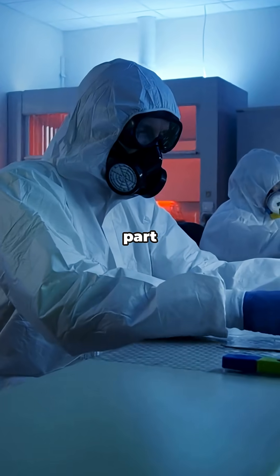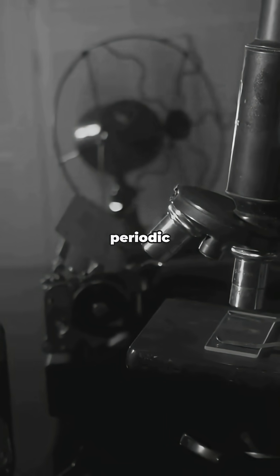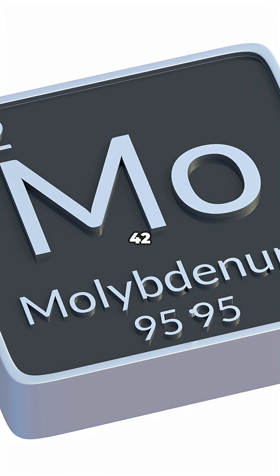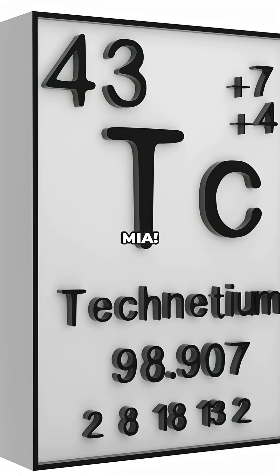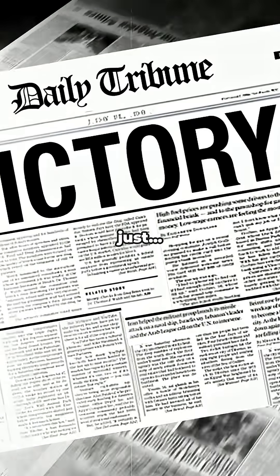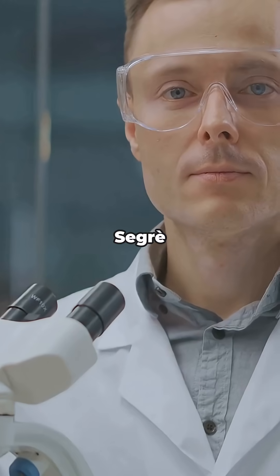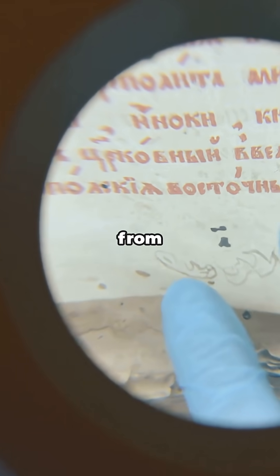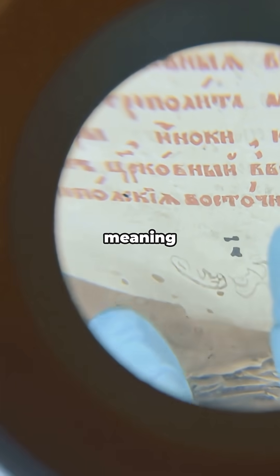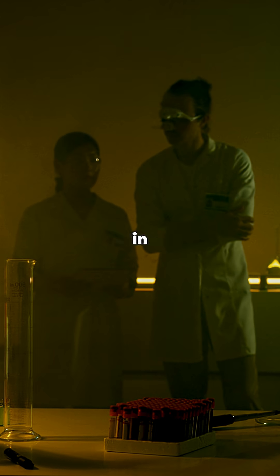Here's the wild part. For years, scientists were totally stumped by this missing piece in the periodic table. Element 42, element 44, but 43? Totally MIA. Some even thought it just didn't exist. Until 1937, Emilio Segrè and Carlo Perrier finally created it in a lab. They named it technetium from the Greek word technitos, meaning artificial. It was the first element made by humans, not found in nature.